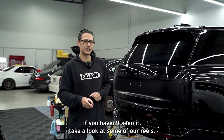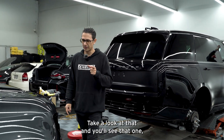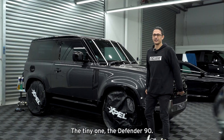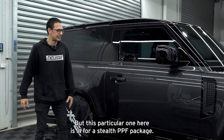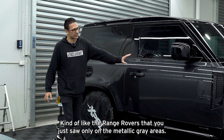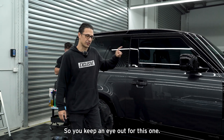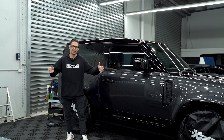Pretty sure this Range Rover is also getting interior coating on the fabrics and leathers. If you haven't seen it, take a look at our reels — we've got a video on why we put coatings on fabrics; it's all about hydrophobics. In front of me here is a Defender 90. We've had a massive run of Defenders lately — the 90, the 110, and the 130, all shapes and sizes. This one is in for a stealth PPF package on the metallic gray areas only, so all the gloss black trims aren't being touched — just the full sides and rear.